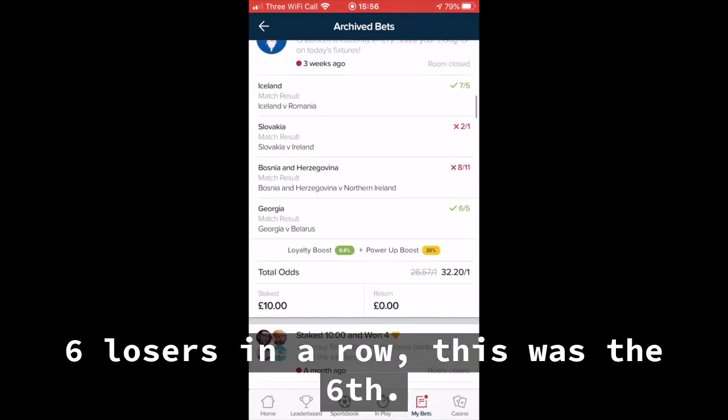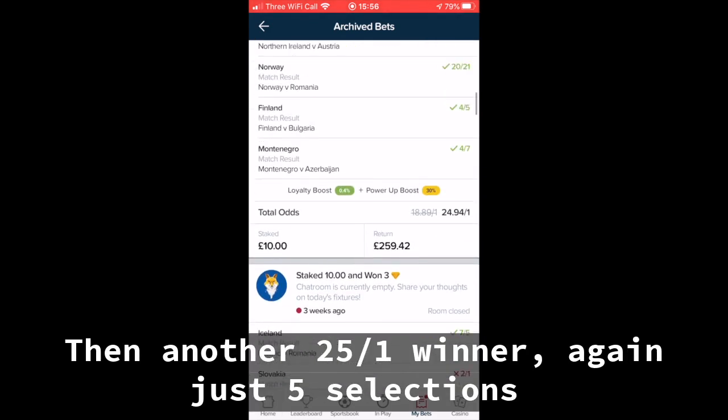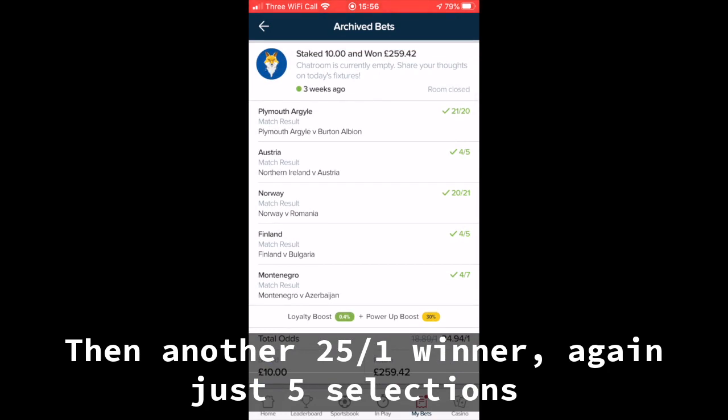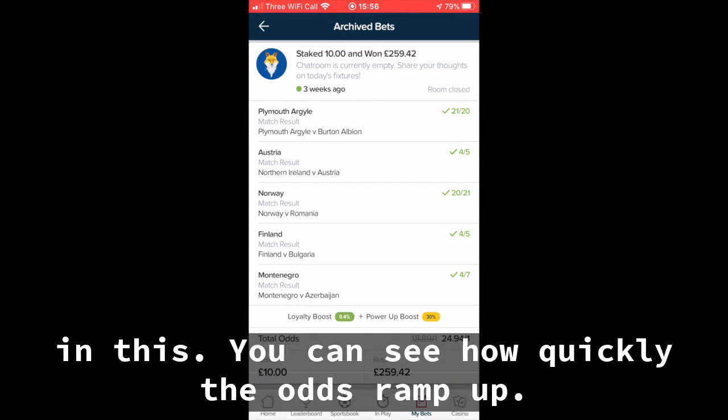Six losers in a row — this was the sixth — and then another 25 to 1 winner. Again, just five selections in this. You can see how quickly the odds ramp up.